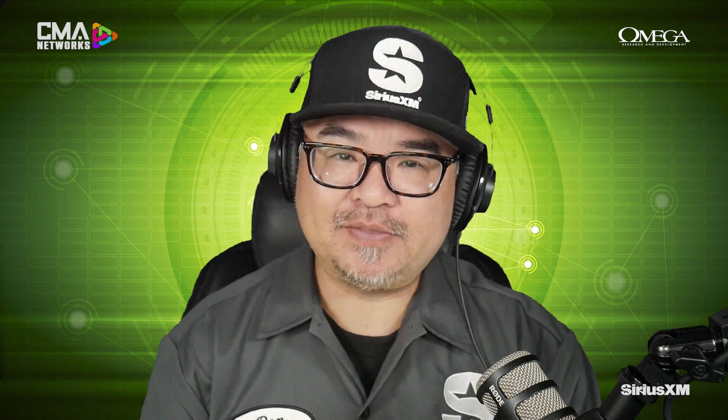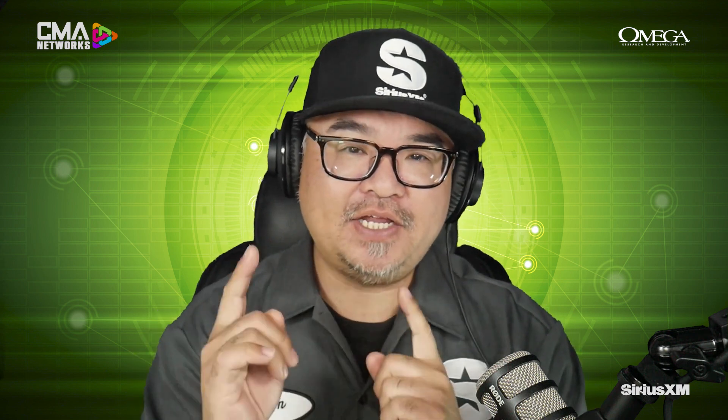On today's episode, we've got a feature brand that's been around for a long time — so much, in fact, that they own the website caralarm.com. We're talking about Omega, and today we've got their product specialist Mike coming on to talk about the latest goods, technology, and feature updates. This is CMA Connected, brought to you by SiriusXM, all about Omega.